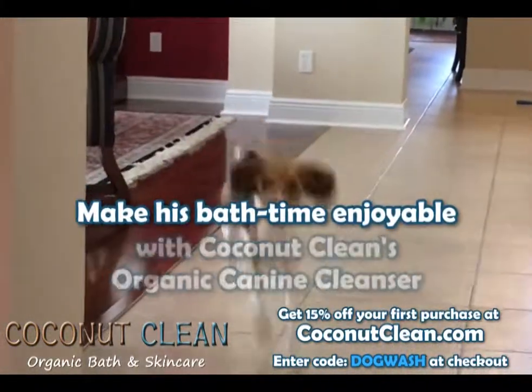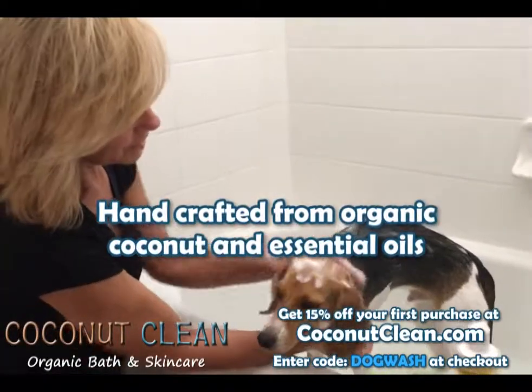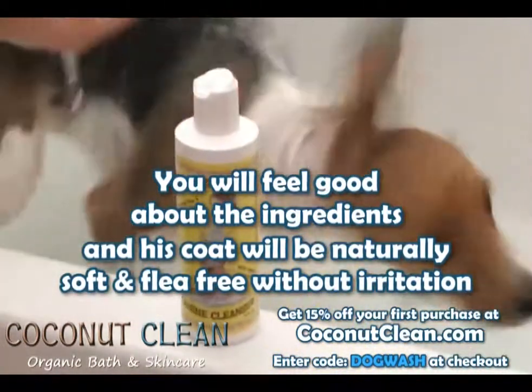Make his bath time enjoyable with Coconut Clean's Organic K-9 Cleanser. Handcrafted from organic coconut and essential oils, you'll feel good about the ingredients and his coat will be naturally soft and flea-free without irritation.